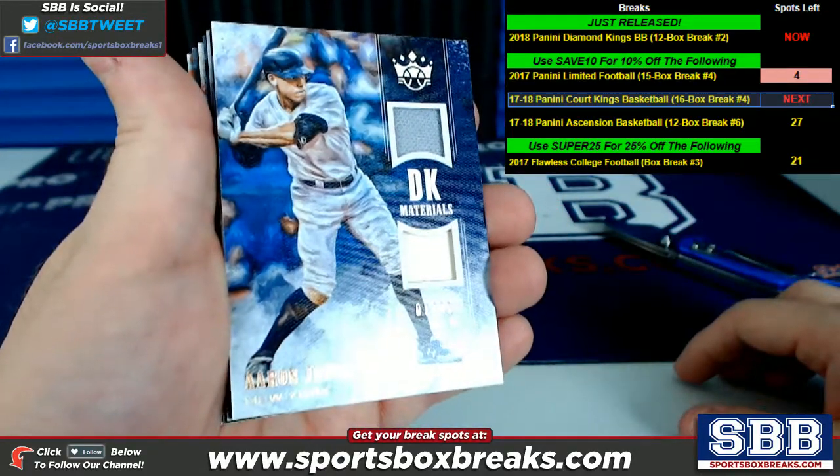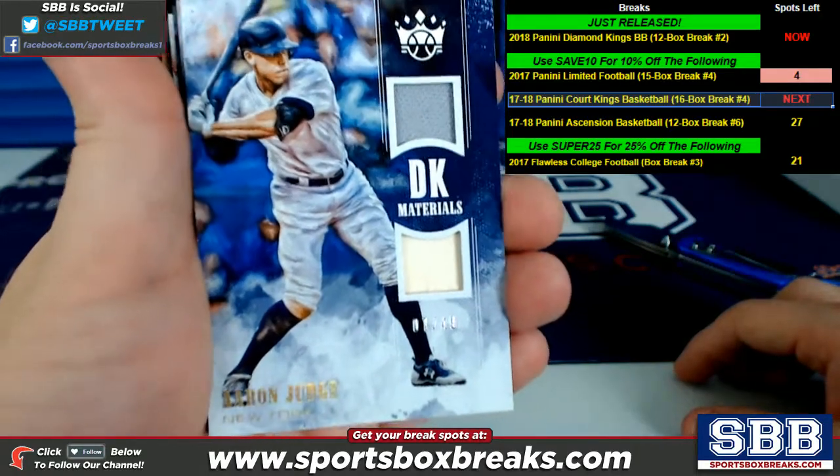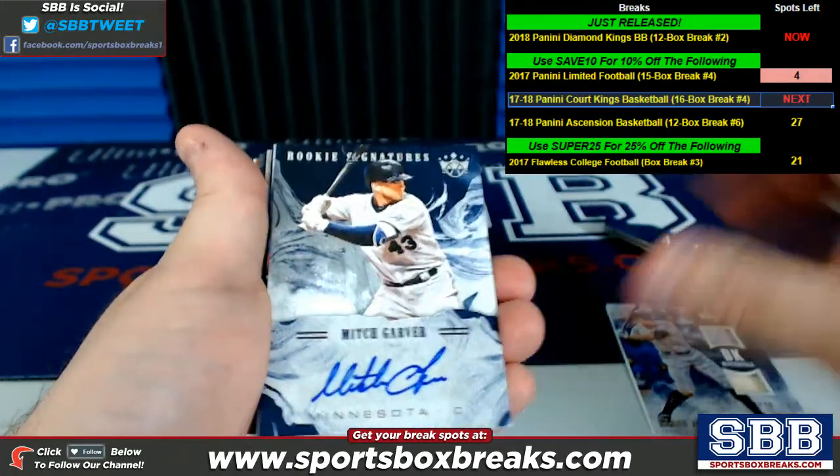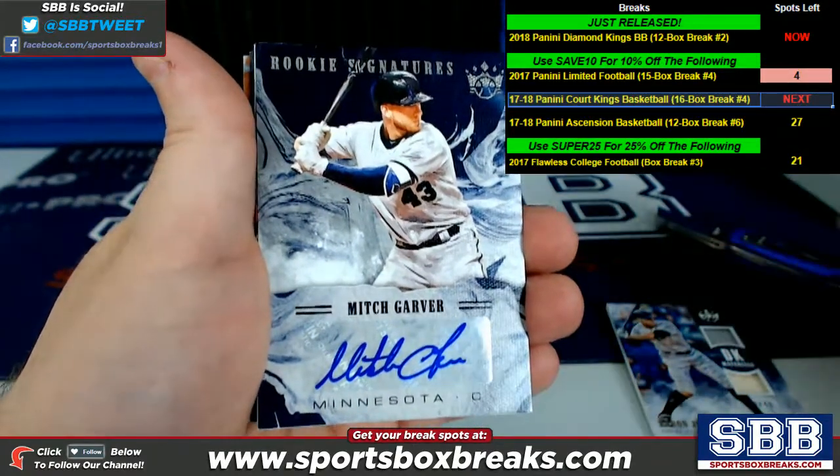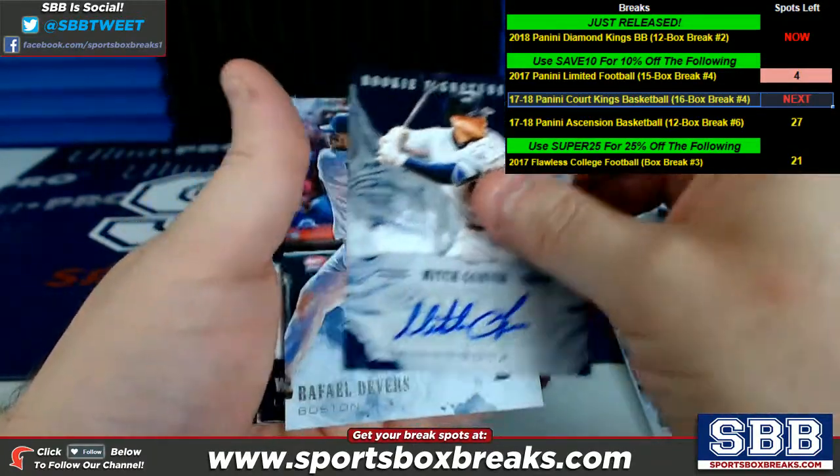How about an Aaron Judge dual relic? Aaron Judge dual relic with bat piece on the bottom, numbering to 49. When Aaron Judge isn't the highlight, something's crazy, right? Mitch Garver, rookie signatures from Minnesota.